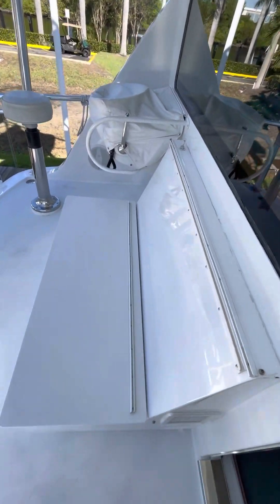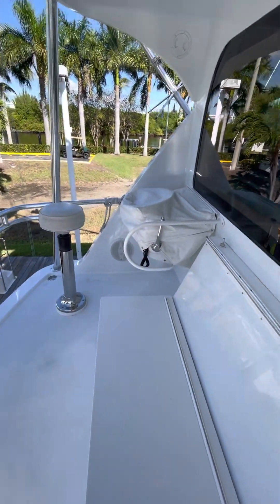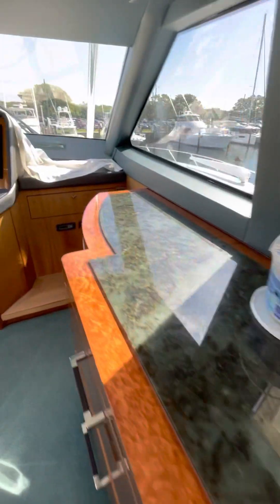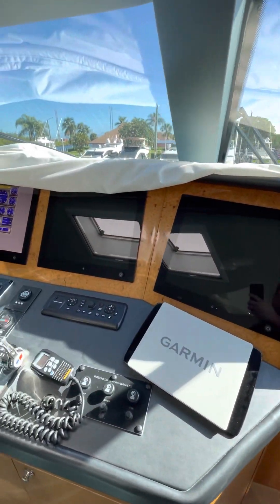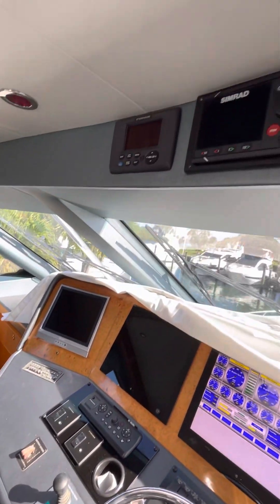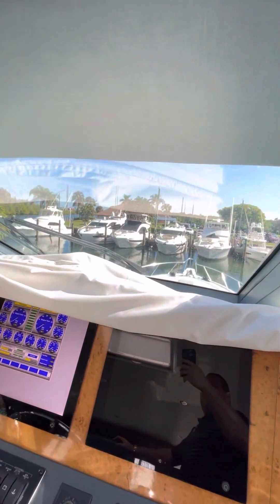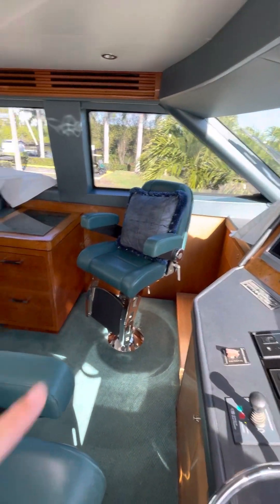You've got mezzanine seating up here too. Aft docking station. More sub-zero refrigeration up here. Got a wet bar. Garmin display TZ Touch, which is made by Furuno. Thruster, which is getting work done right now. Simrad autopilot. Here's a beautiful bow. These are state helm chairs.